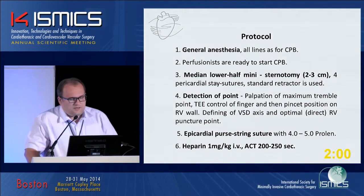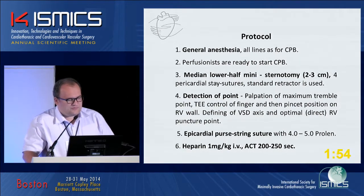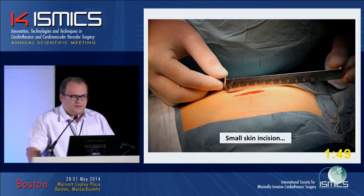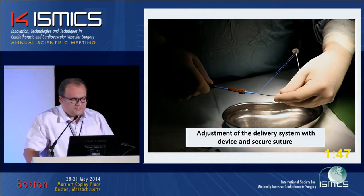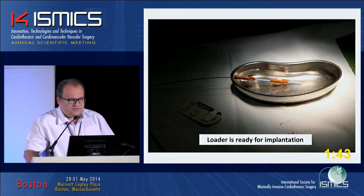Our procedural protocol: general anesthesia, median lower half mini-sternotomy, detection of the puncture point, epicardial purse-string suture, and heparin one milligram per kilo. Then a small skin incision, adjustment of the delivery system with device — the loader is ready for implantation.